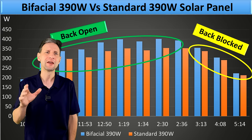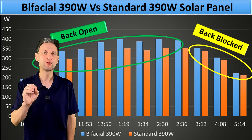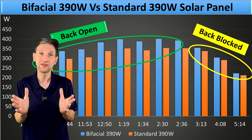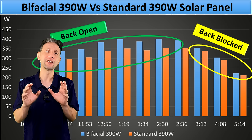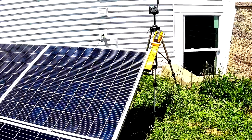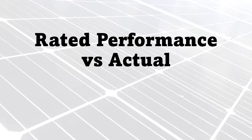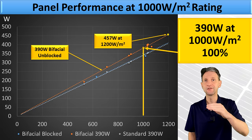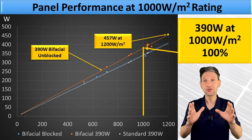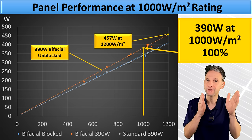The improved frontside performance may be partially due to improvements from the fact that it's also a cut-cell panel. Either way, the next step was to utilize my Fluke irradiance meter to take measurements against its rated value. Plotting out the PV output versus the solar irradiance gives a typical linear plot and allows me to compare the panels apples to apples.